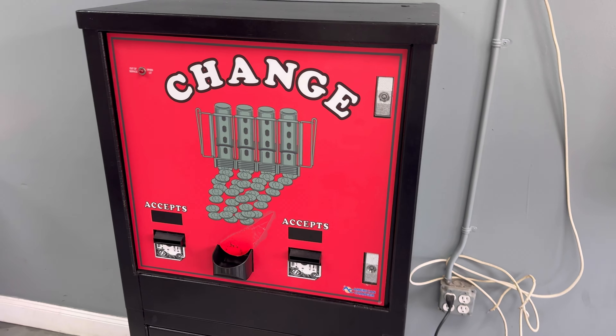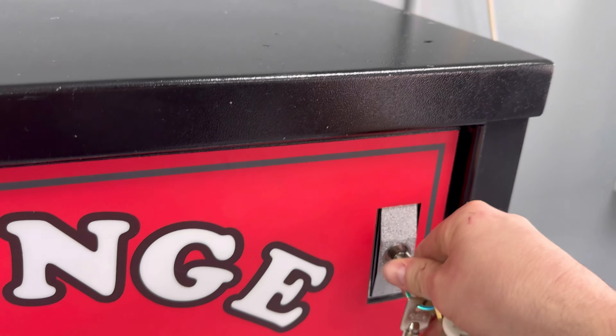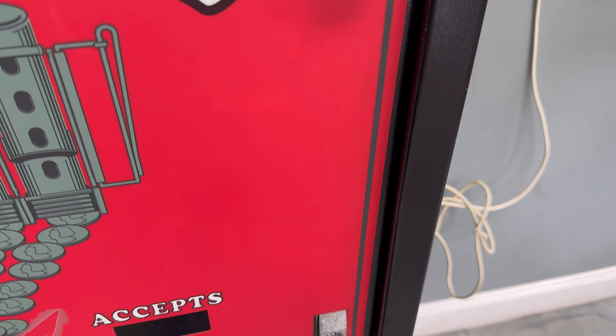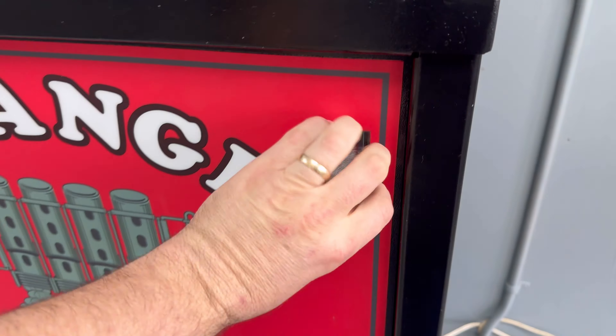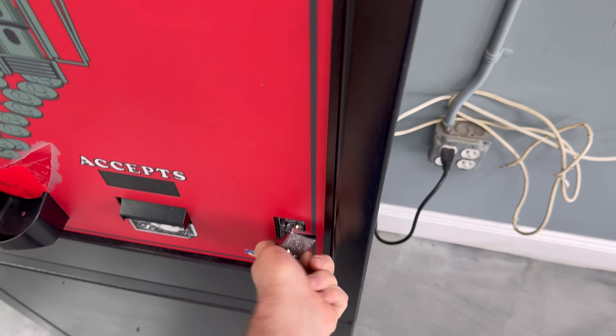I wanted to do a collection video. This is a newer store we bought and just put some new washers in. I'm going to open up my changer and see how we did over the past four days.